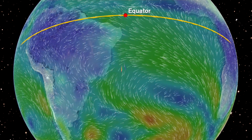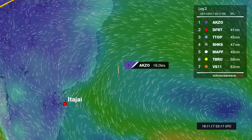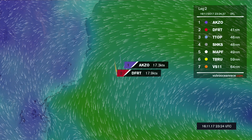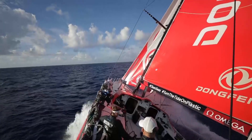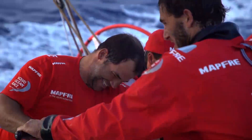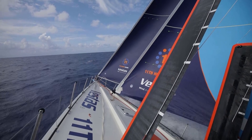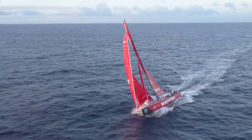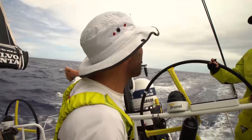The fleet then had to roll the dice on how to navigate the St. Helena High, a near-stationary high-pressure system in the South Atlantic which blocks the direct route to Cape Town. The lead pack of Dongfeng Race Team, Mapfre, Team Brunel, and Vestas 11th Hour Racing aimed their bows south and west, closest to the Brazilian coast, working around the centre of the high in a bid to be first to the fresh westerlies for a rapid ride towards the finish.